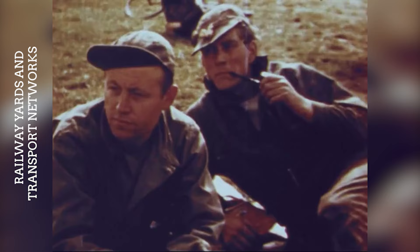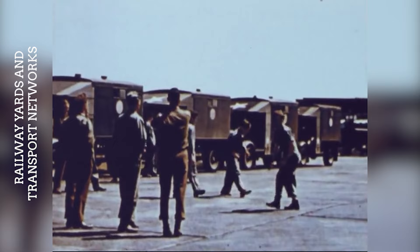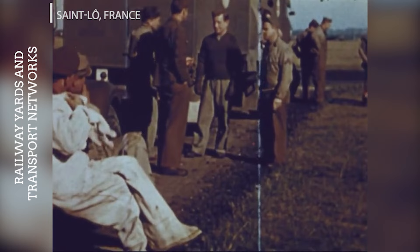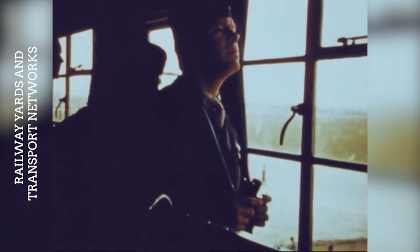Throughout the war, B-17s were tasked with the destruction of railway yards, bridges and other components of the German transportation network. These missions aimed to cripple the German military's ability to move troops and supplies, significantly impacting their operational capabilities. Just after the D-Day landings, Allied forces targeted the rail yards in St. Lô to disrupt German movements and reinforcements to the Normandy Front, as part of a broader campaign to isolate the battlefield. The bombing of railway facilities in Brest was part of the Allied efforts to capture this crucial port, aiming to prevent German reinforcements and supplies from reaching the defending forces.